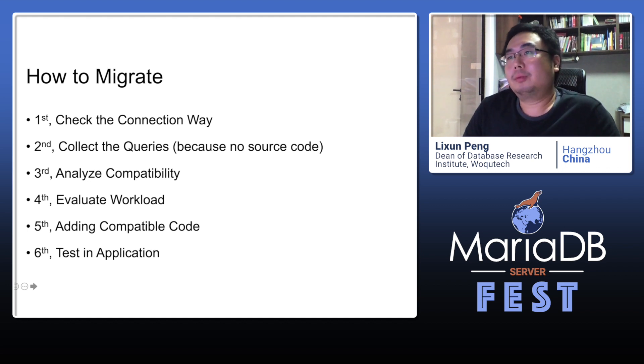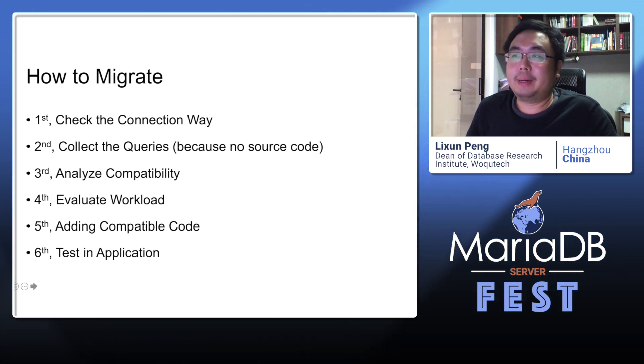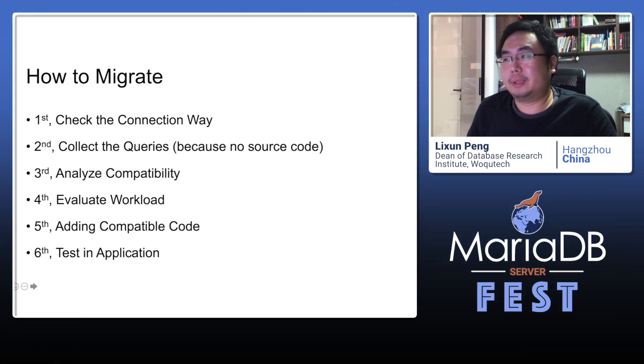How do we migrate from Oracle to MariaDB? First, we should check the connection method, because not all connection methods can be modified to connect to MariaDB. Second, collect the queries of the application. Third, analyze the compatibility with MariaDB. Fourth, evaluate the workload for modifying MariaDB code or application code.